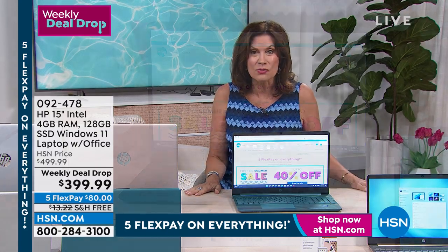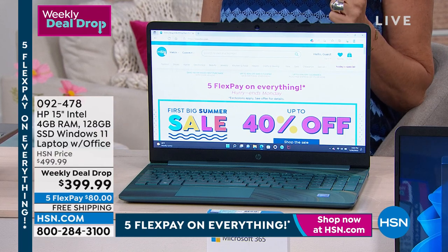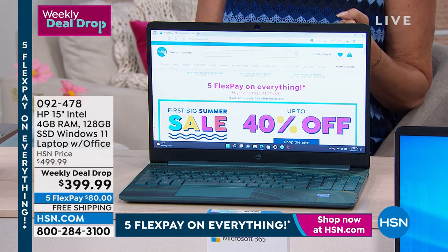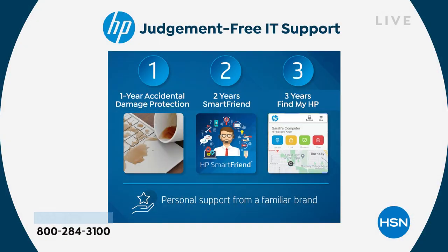We're not only giving you software — we're also giving you from HP: Find Your HP Service, a year of accidental damage protection. It's like buying insurance, right? They always charge you for that — we don't. A year of accidental damage protection, two years of SmartFriend tech support, and three years of Find My HP to help you locate it if it should go missing.